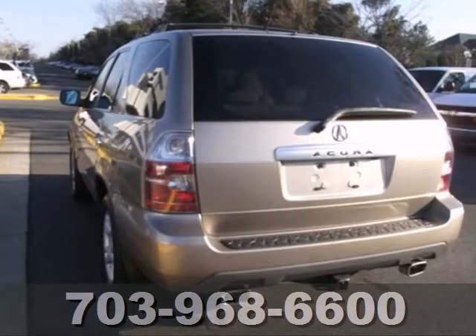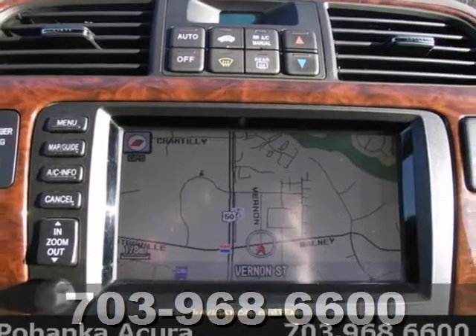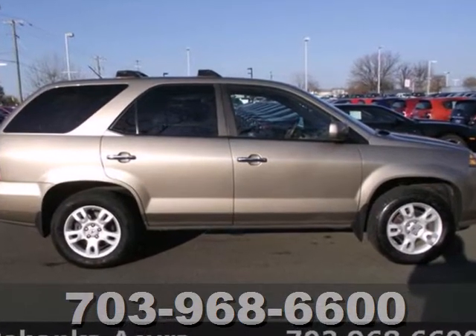Your kids will love the MDX's space, comfort and family friendly features, and you'll love its superb handling and performance. Nothing brings the family together like the Acura MDX. Take it for a test drive today.